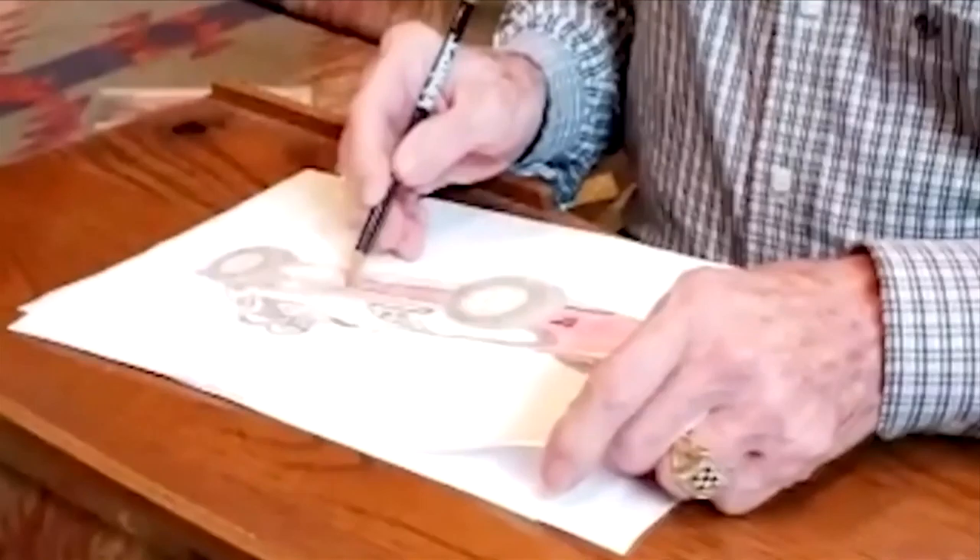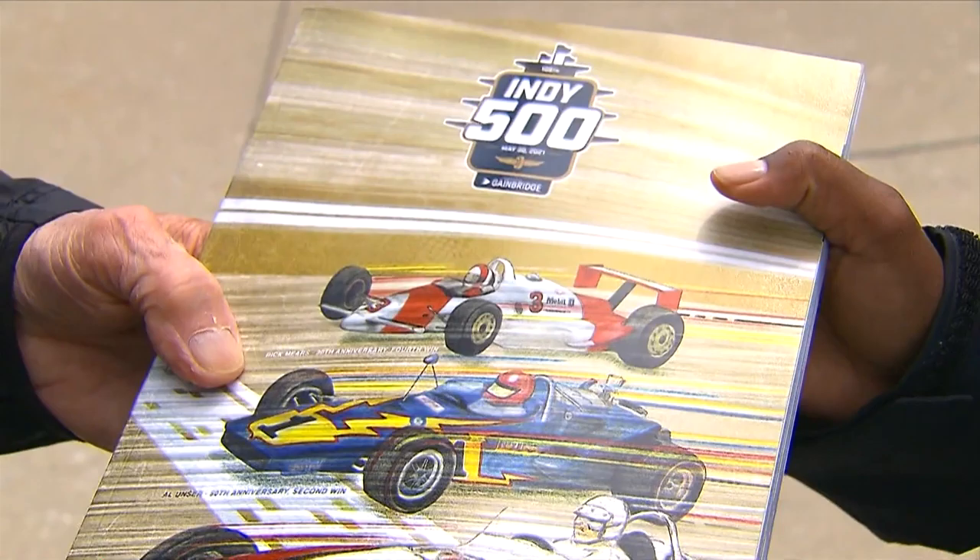I like to do pencil — soft lead pencil drawings — and smear them, shade them, make them look like a black-and-white photograph. You want to make sure you get the proportions right and everything in perspective and looking like it was. And that's what came out on the cover of the program.